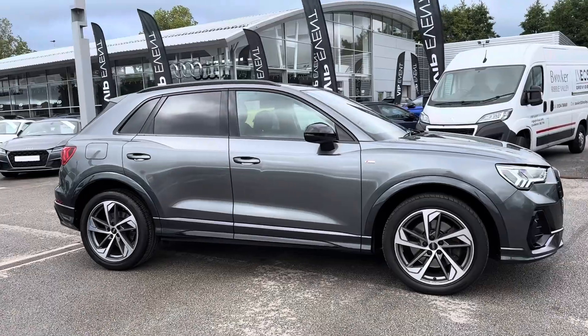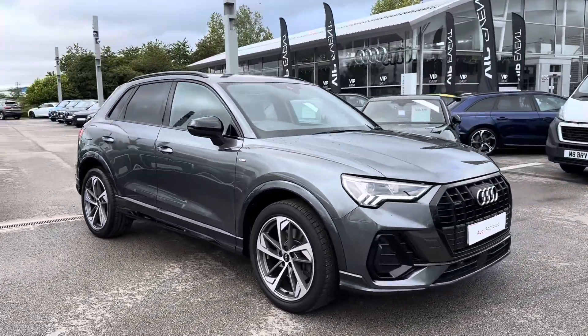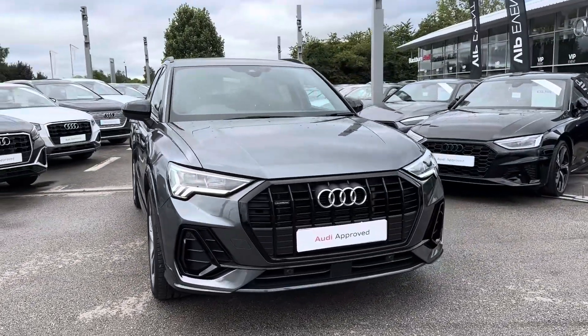Thanks for watching this walk-around video of this approved used Audi Q3 Black Edition. For more information, please get in contact with a member of our sales team.